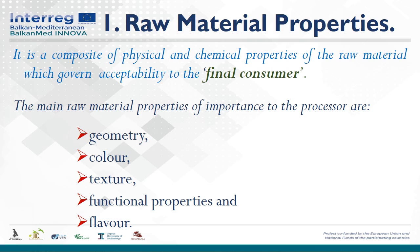For mechanized harvesting, products must have uniform maturity, uniform size and should be more resistant to mechanical damage. The main raw material properties of importance to the processor are geometry, color, texture, functional properties, and flavor.